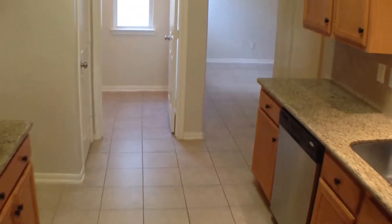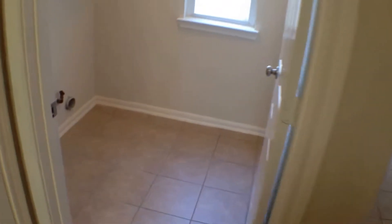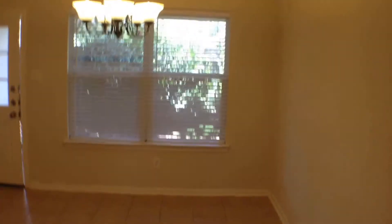And off the kitchen will be your laundry room. If you would like to view this house, you can view it at www.houstonrpm.com.